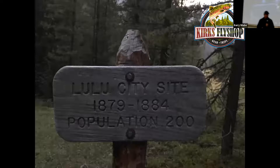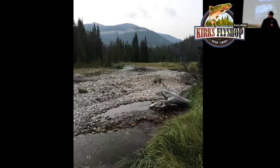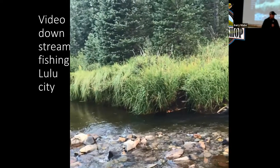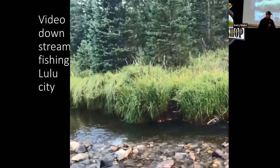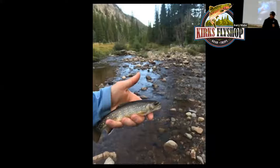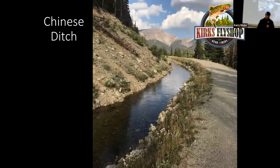Continue up the Colorado River Trail 2.2 miles and you'll come to Lulu City, an old mining camp from the late 1800s. It's a wide-open area. I like to cast downstream in that area up against the cut banks. The fish don't seem spooky at all — they'll come hit the fly even when you're standing right above them. There are little brook trout up to six inches; sometimes you'll catch a brown up there, and rarely a cutthroat. Continue on and you'll come to the Grand Ditch.